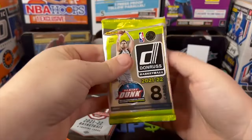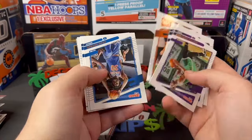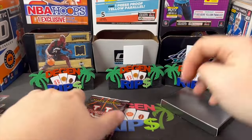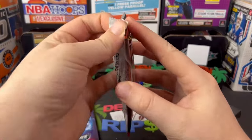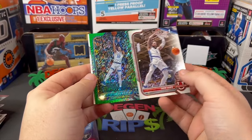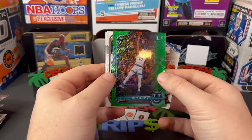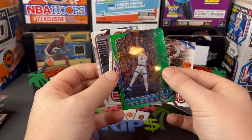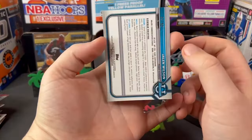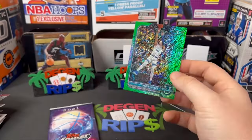Seems like I should save the black box for last because they put the hit in there. All right, Don Russ — I don't even know who to look for. I guess Paolo Banchero or Trey Man. Bowman U hobby pack — we actually get a numbered card here! Jalen Wilson from Duke. Cool picture, and I think that's numbered to 99. Yeah, 93 of 99 — nice numbered card.